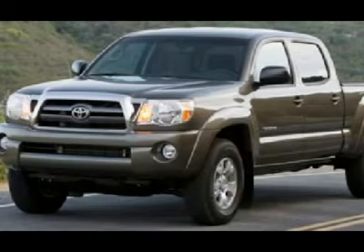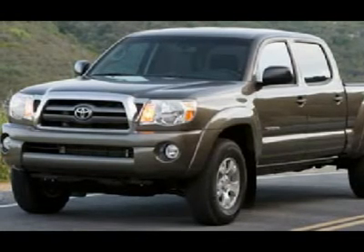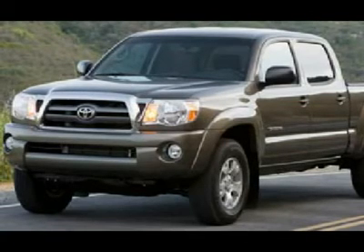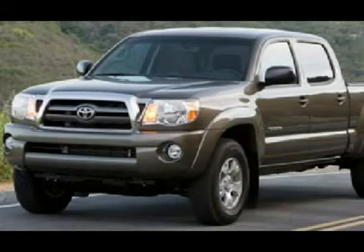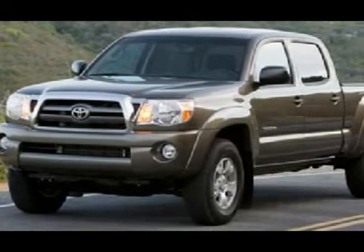Make your move before this super sharp ride is gone — call now: 1-866-606-9906. View our complete inventory of over 350 trucks and SUVs at www.LensAuto.com. If you are looking for financing, Lens Truck Center can help.